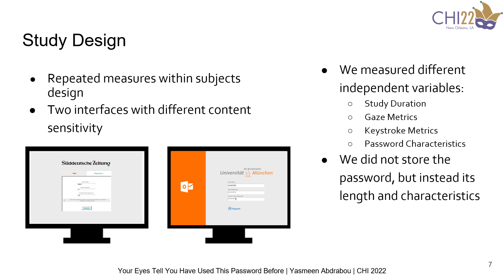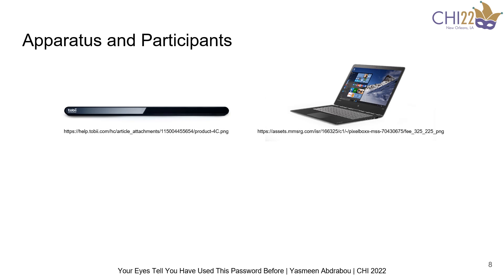We also had different dependent variables such as the study duration, eye gaze metrics, keystroke dynamics, and password characteristics. We did not store users' passwords; however, we stored the characteristics for each placeholder, whether it was a lowercase, uppercase, number, or a symbol. For the apparatus, we used a Lenovo Yoga laptop with a Tobii 4C eye tracker.